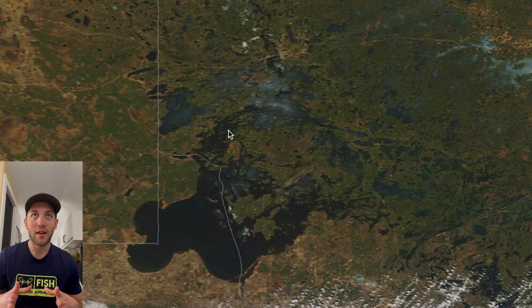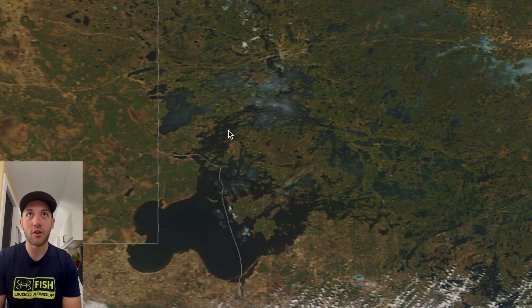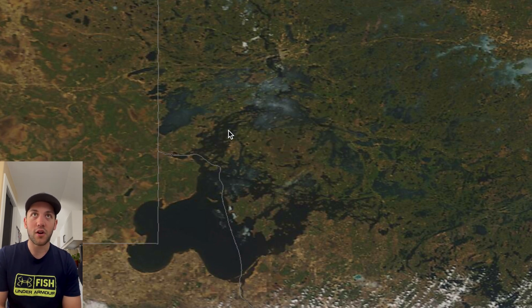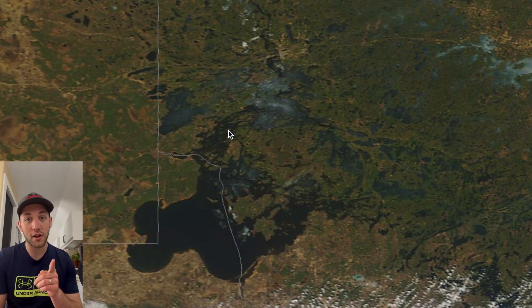So my overall ice-out prediction for the lake is May 1st, maybe May 2nd, for it to be completely gone and you can drive anywhere. But if you're hardcore and want to come out this weekend, there's a good chance you'll be able to do that. I'm going to give you guys another update tomorrow — just a quick one with the drone — to show you some progress and let you know if it's going to be a go for the weekend. Thanks for watching all the way to the end, and I'll catch you at the next one.